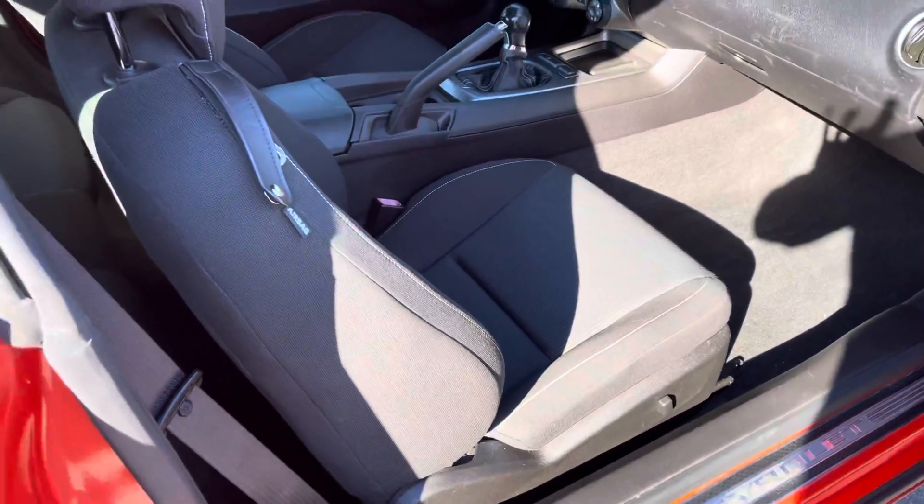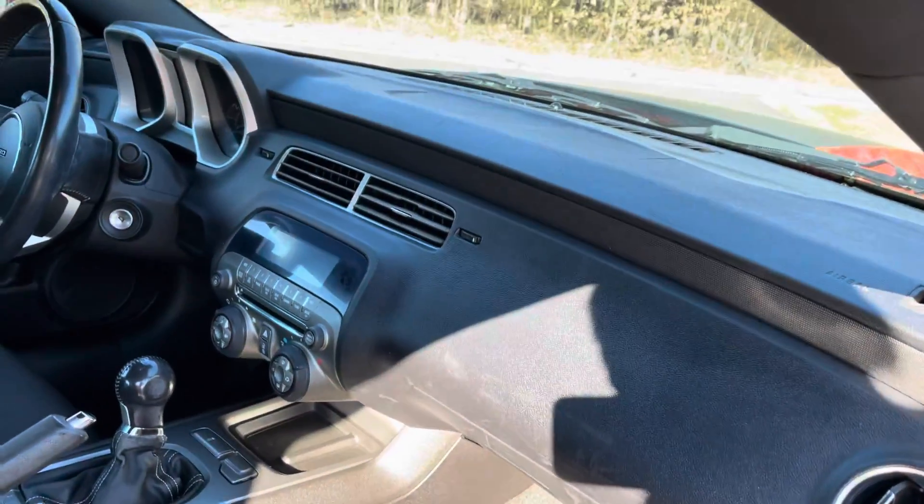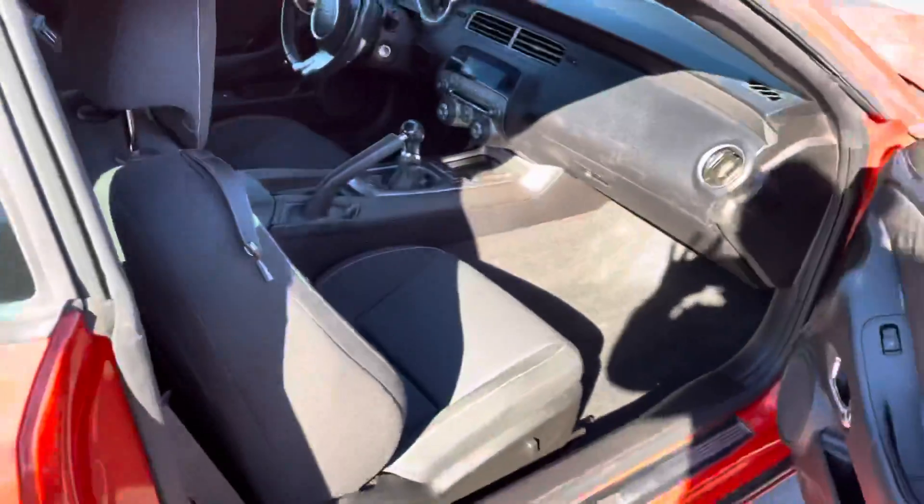I do have the floor mats. The interior is in phenomenal condition — no rips, no tears, no cracks on the dash. This is the six-speed manual.